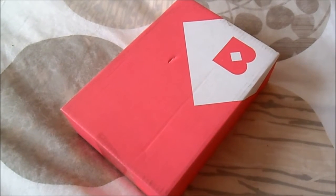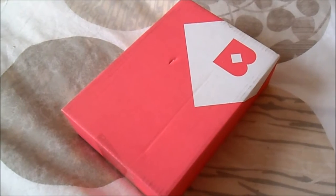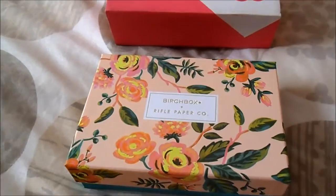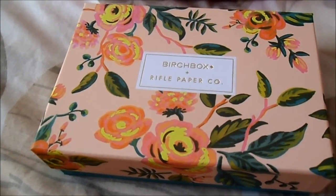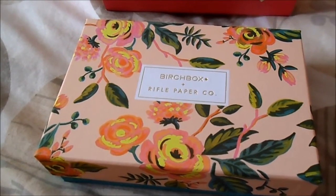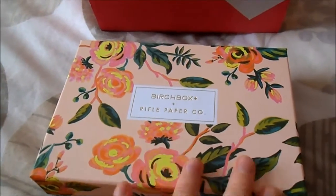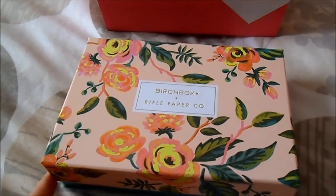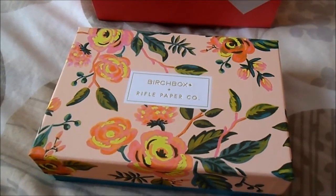Hello everybody! I just received a new Bosch box. It's April, the beginning of April, so I have absolutely no idea what's inside. Let's open it. Here is the new box — as you can see it's a very beautiful one. It's a collaboration with Refold Paper Co., and I got to choose which design I wanted. I chose this one because it's so pretty, so let's jump into it.